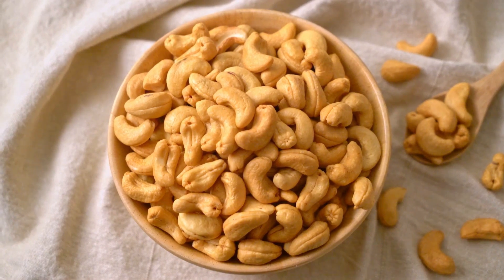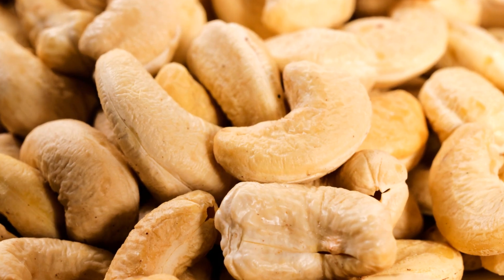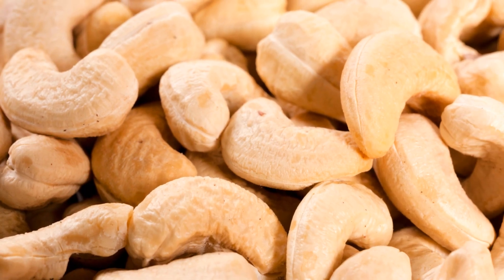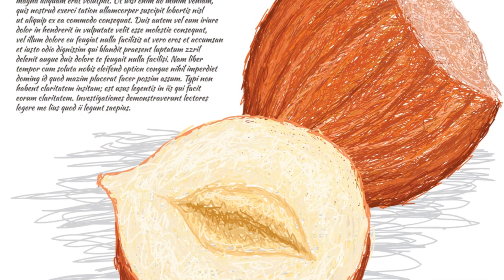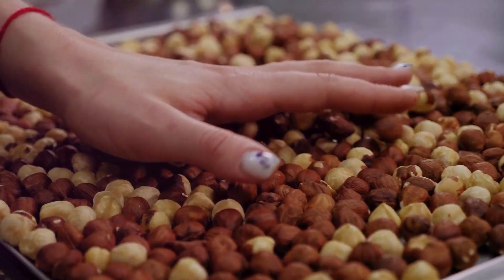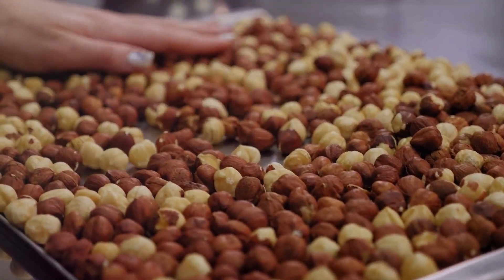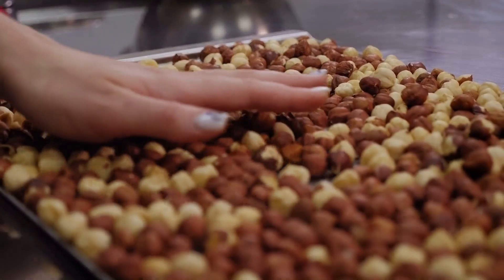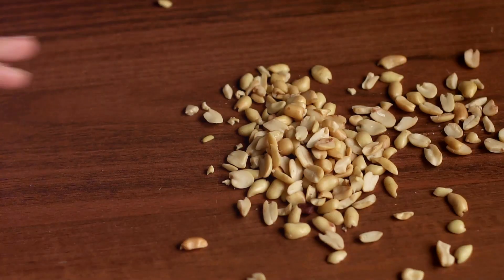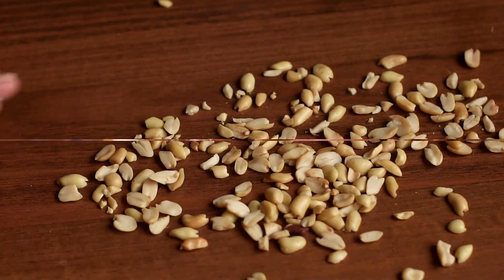Now, let's talk about cashews. They may be small, but they're mighty when it comes to monounsaturated fats — the kind of fats that are considered heart-healthy. And last but certainly not least, we have hazelnuts. These sweet and crunchy delights are a great source of both fibre and healthy fats, making them a fantastic addition to any diet aimed at managing blood sugar levels. Don't underestimate these little guys — they're packed with nutrients that are beneficial for your health.